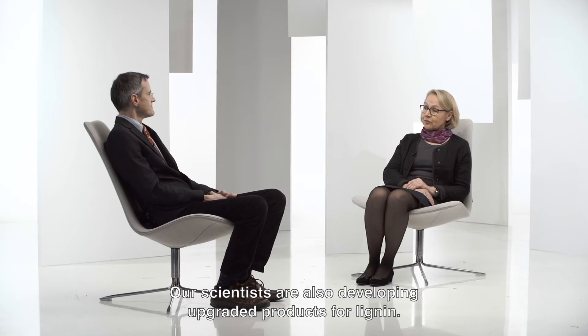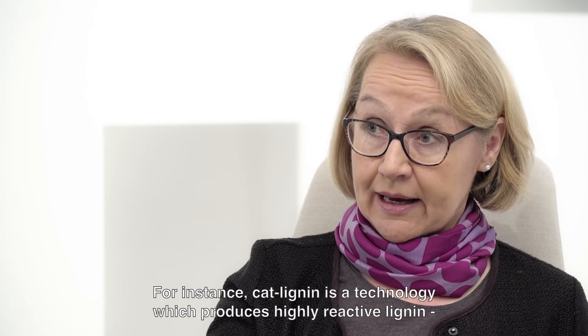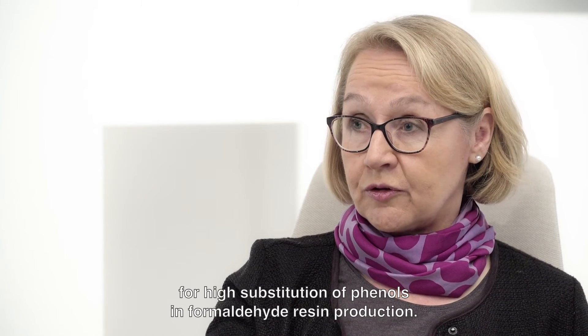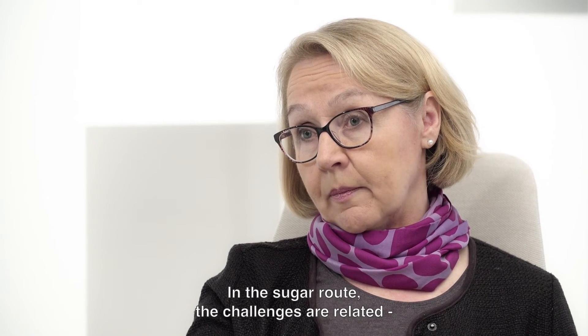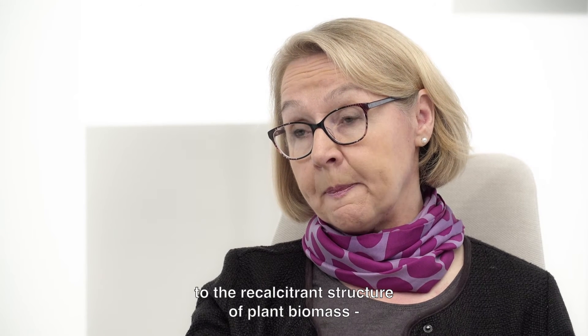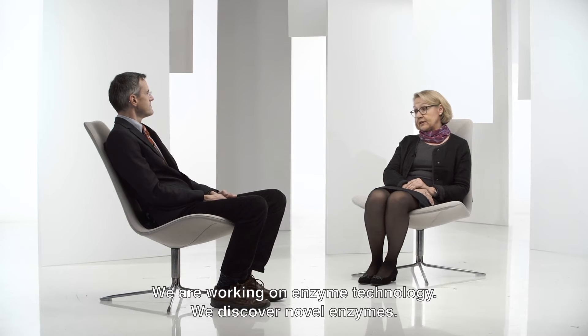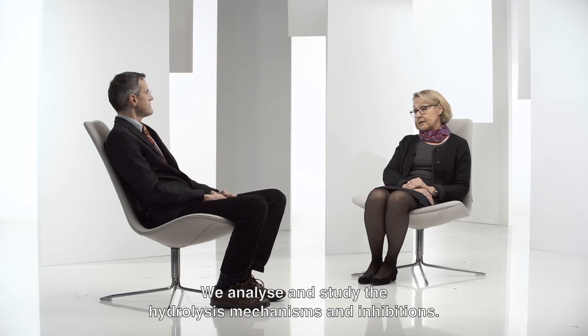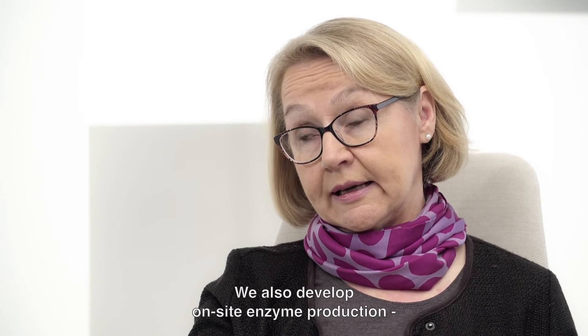Our scientists are also developing upgraded products for lignin. For instance, cat lignin is a technology which produces highly reactive lignin for high substitution of phenols in formaldehyde resin production. In the sugar road, the challenges are related to the recalcitrant structure of plant biomass and also the limited performance of the enzymes. We are working on enzyme technology — we discover novel enzymes, analyze and study the hydrolysis mechanisms and inhibitions, and we also develop on-site enzyme production.